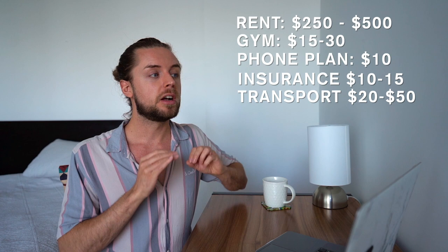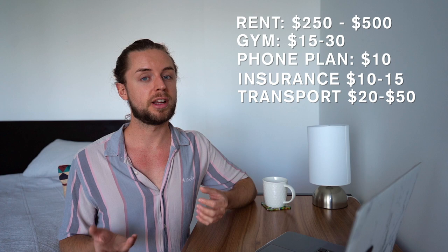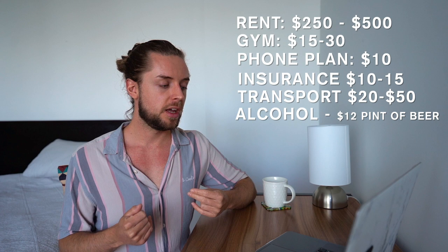Next up, alcohol. I don't personally drink, but I asked a few friends — they said the average price of a pint of beer in Australia is $12. Then food: this is the most important thing. I was really shocked when I came here by the price of food — it literally blew me away.